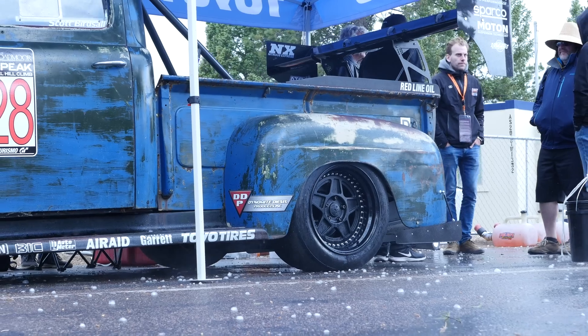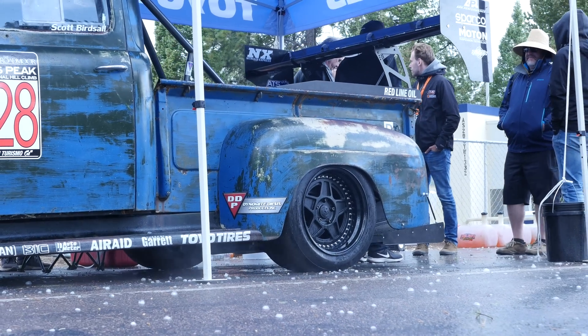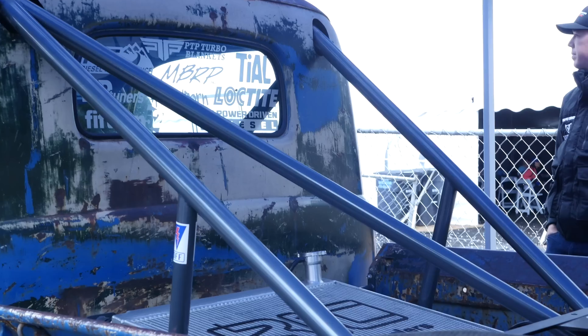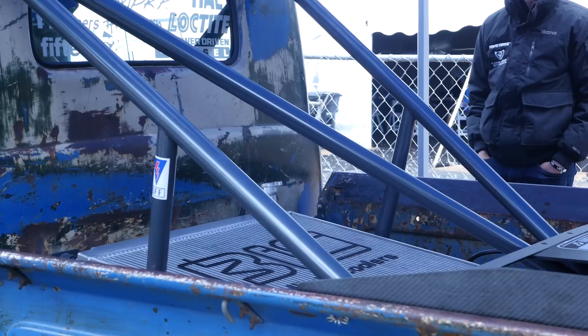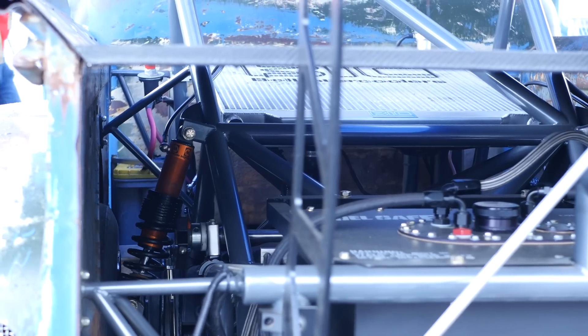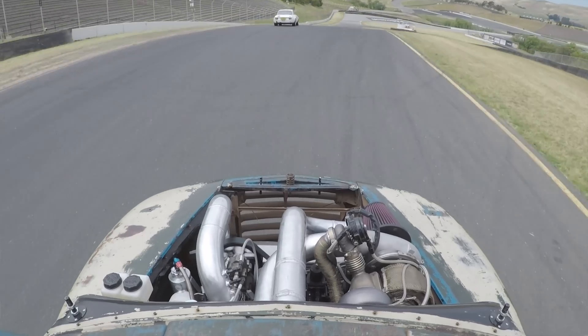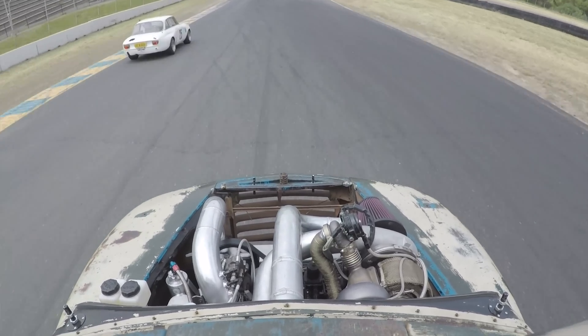Despite the secondhand and slightly rusty-looking bodywork on this F1, it actually houses some fairly modern technology, the basis of which is a NASCAR-style tube frame chassis. This is predominantly tube frame but does use some of the factory chassis rail components as well, allowing a completely modern take on the '49 pickup truck with modern suspension components to improve the handling. Scott uses this truck for a variety of reasons, including circuit racing, road driving, and top speed events.